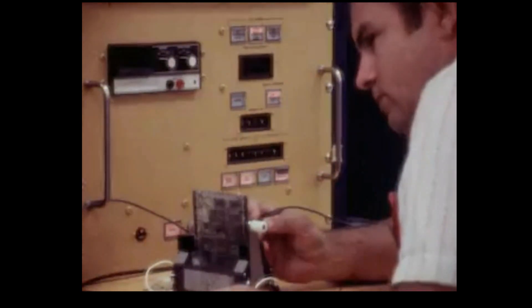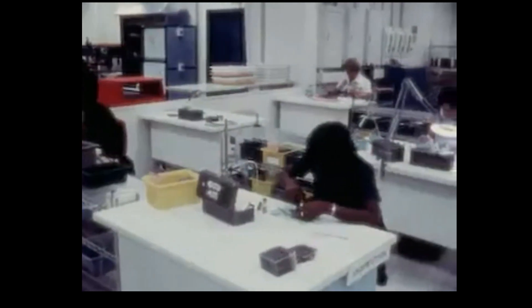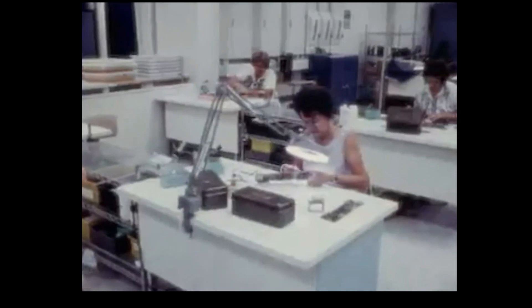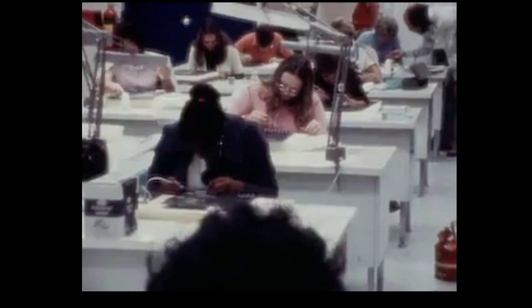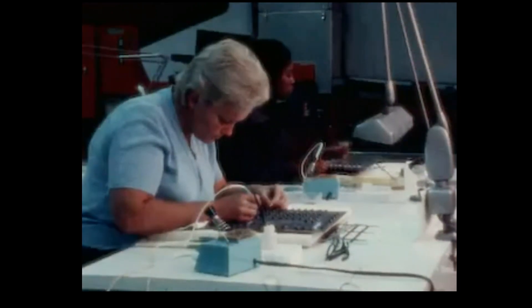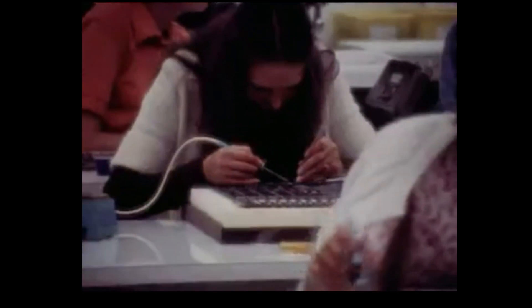Diagnostic testing built into the test program software pinpoints areas of concern, speeding printed circuits through the detail assembly area. I/O circuits are assembled, checked and tested. Complete records aid production and quality control. Data, control and memory array boards are populated here, and thoroughly cleaned.